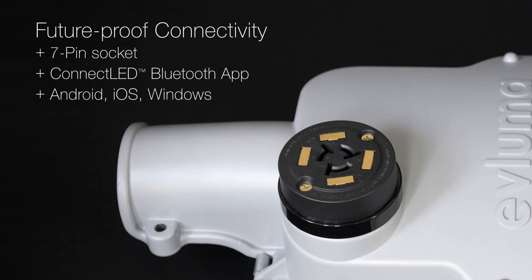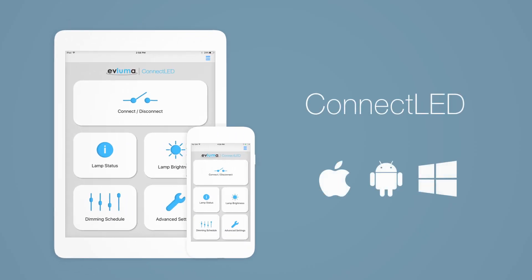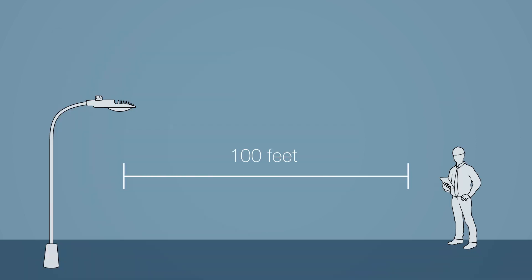Our 7-pin socket means Arriamax is fully compatible with networked lighting systems. But you can also use our Connect LED app to connect, disconnect, and control your lights via a phone or tablet.